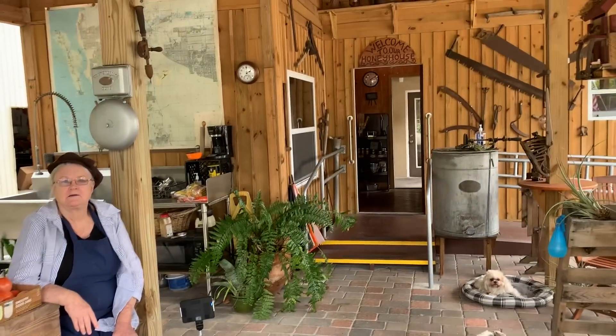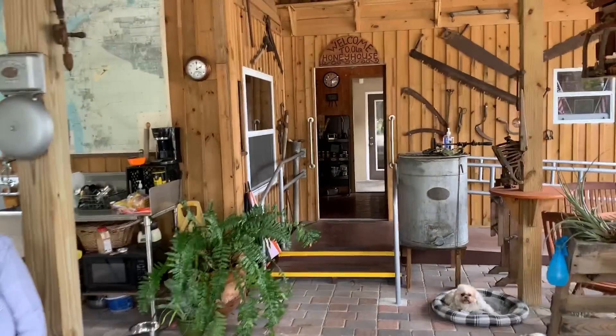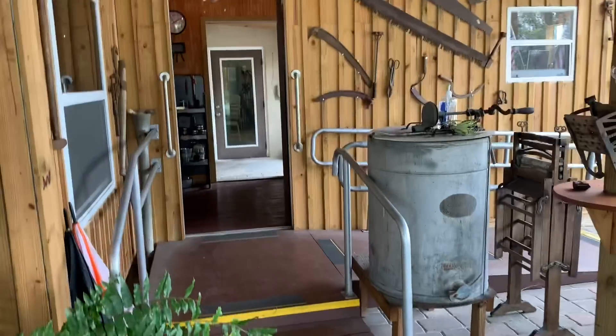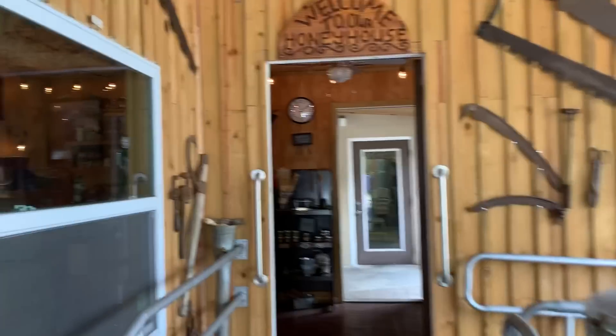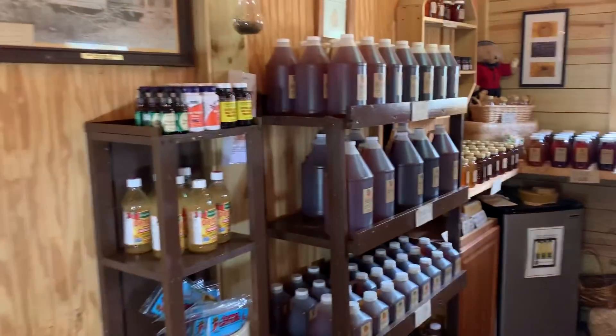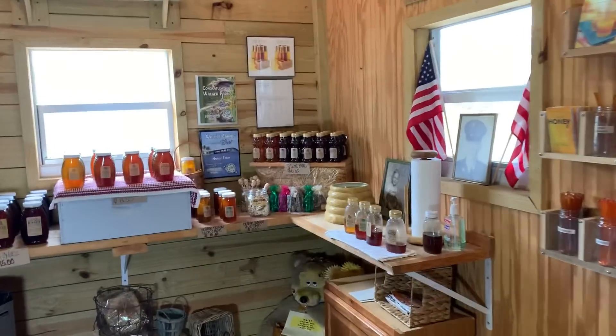Hello, I'd like to show you Walker Farms today. I've made a video about these wonderful folks a few months ago, and I'd like to take you inside. I'm actually in North Fort Myers, Florida right now, and I've got a link to their website below. I get no kickbacks or free honey from these folks or anything like that.